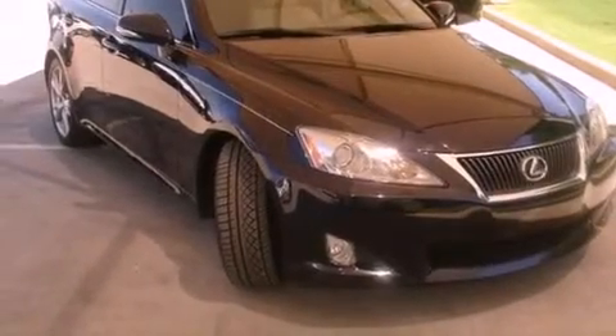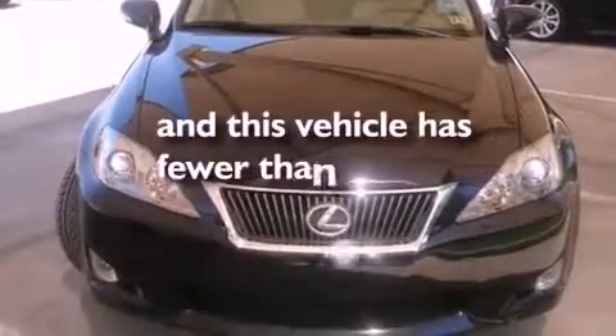Additional features include a tool kit, front fog lights, rear impact crumple zones, a HomeLink feature, and this vehicle has less than 37,000 miles. Aluminum wheels and a tire pressure monitoring system are also included.